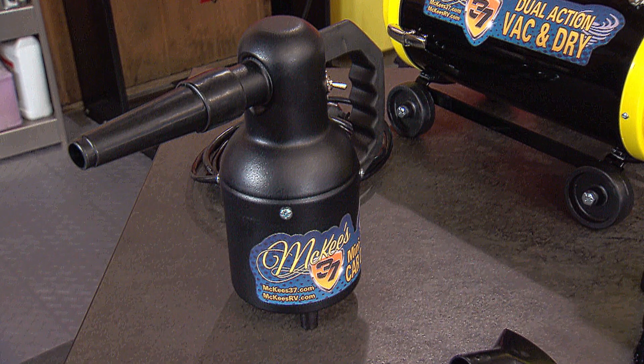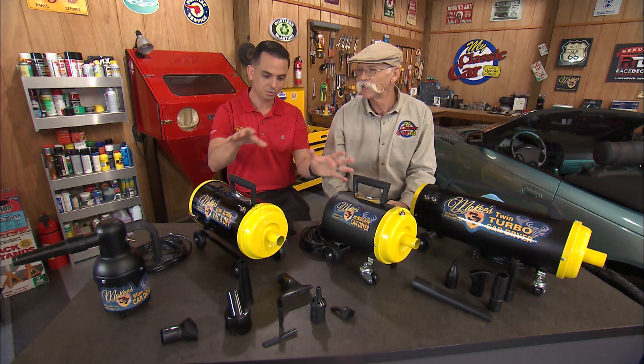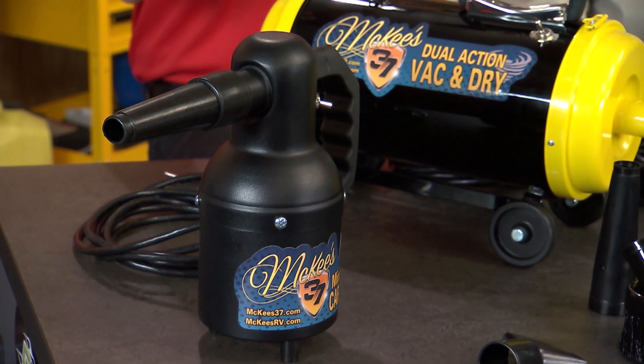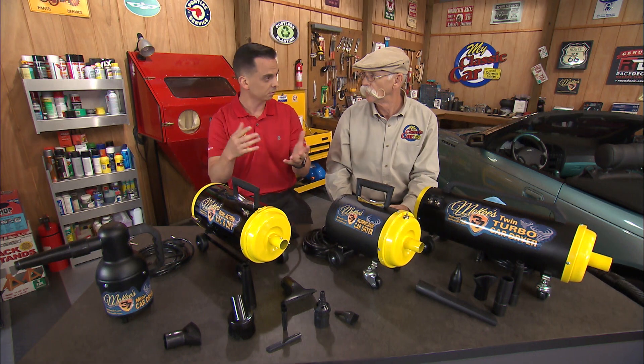And this guy, which looks like a beekeeper's hive smoker or something — well, if all of these are too big or maybe out of your budget, we've got the mini car dryer, which is still powerful. All of these units blow air that is both heated and filtered, so you don't create water spots and you blow water out of the cracks and crevices.